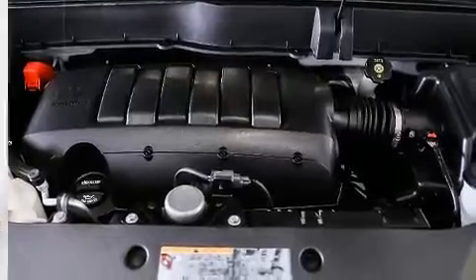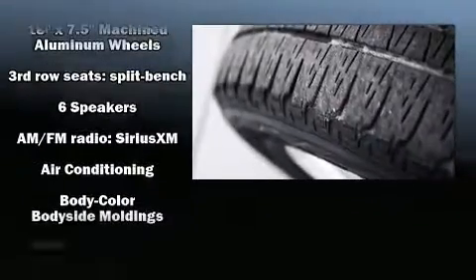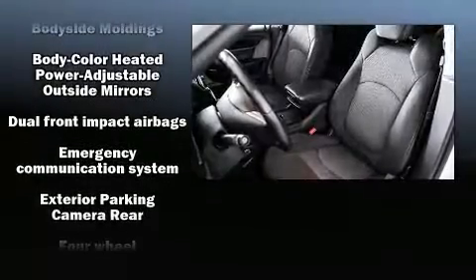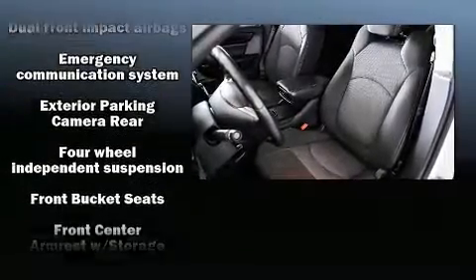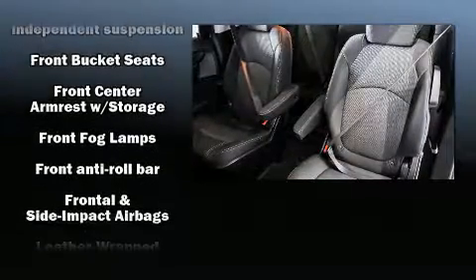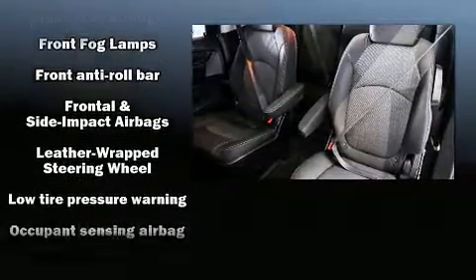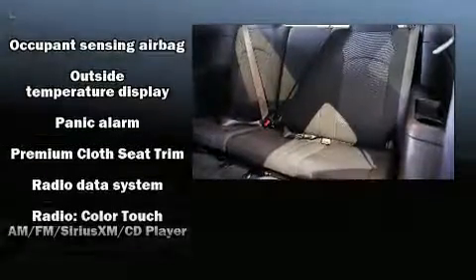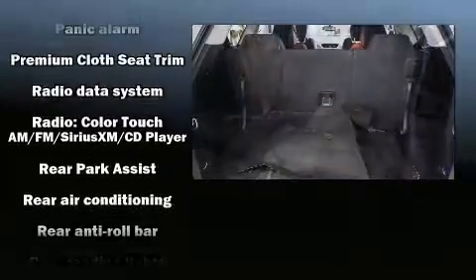airbags, traction control, brake assist, ignition disabling, OnStar, and four-wheel disc brakes with ABS. Various mechanical systems are monitored by electronic stability control, keeping you on your intended path. It also arrives with a Carfax history report indicating just one previous owner.